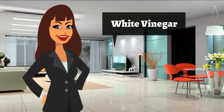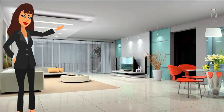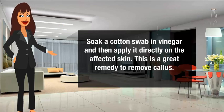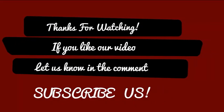White vinegar to get rid of callus: Soak a cotton swab in vinegar and then apply it directly on the affected skin. This is a great remedy to remove callus. Thanks for watching. If you like our video, let us know in the comments and subscribe.